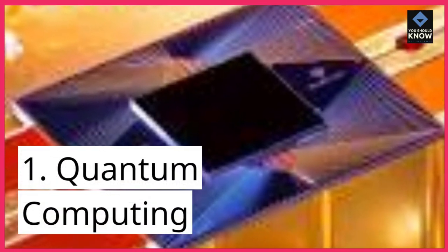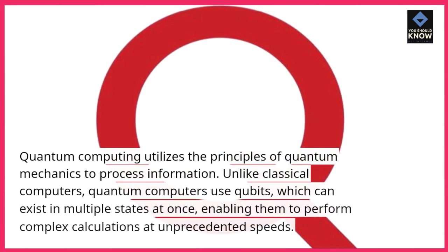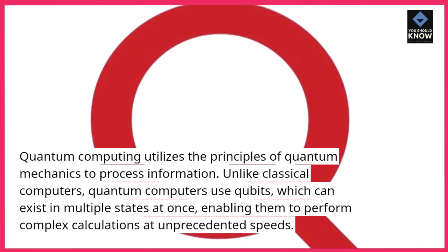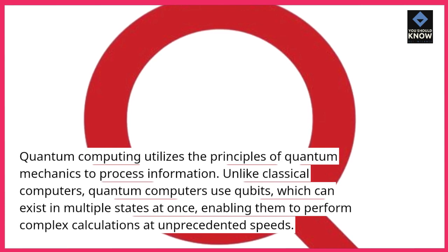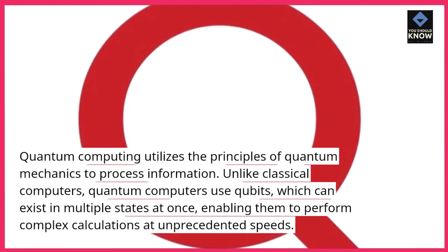1. Quantum Computing. Quantum computing utilizes the principles of quantum mechanics to process information. Unlike classical computers, quantum computers use qubits, which can exist in multiple states at once, enabling them to perform complex calculations at unprecedented speeds.